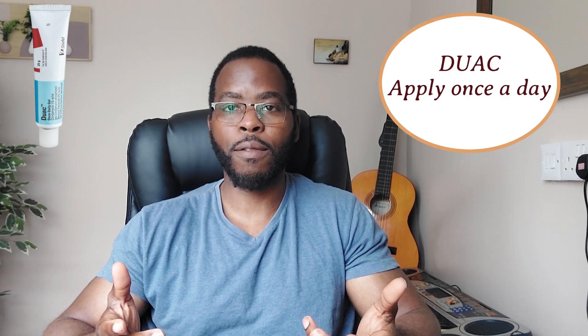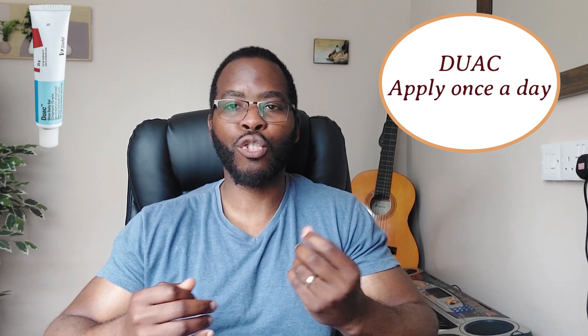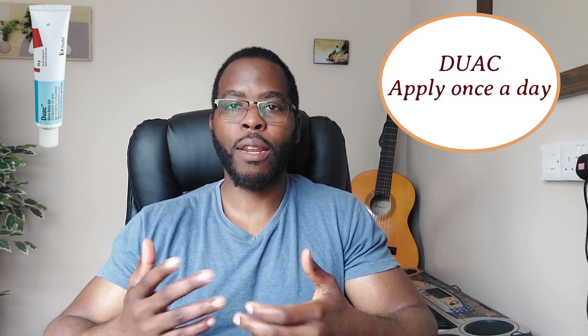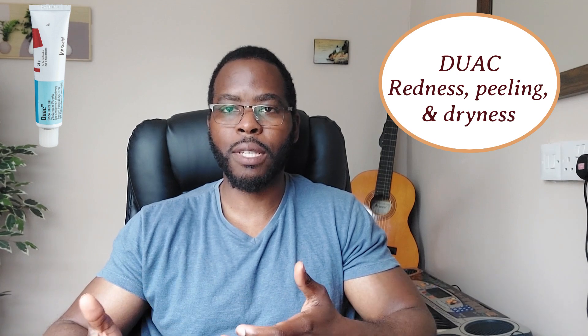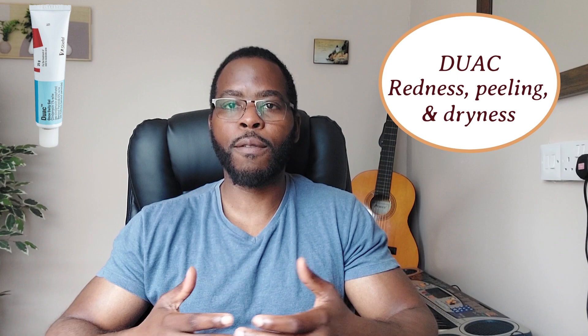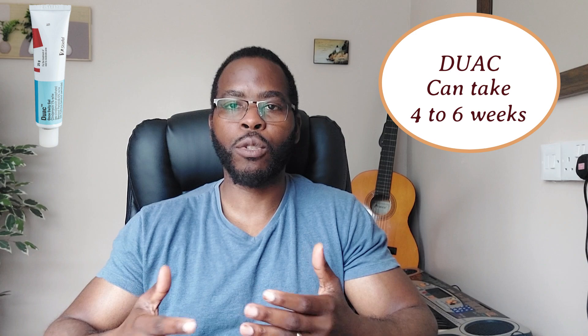Most people will first try over-the-counter treatments such as Freederm, Clearasil, or Acnederm. If those treatments are not working, that's when you start using creams like Duac, applied once in the evening after you've washed your face. Do bear in mind that for the first couple of weeks you might experience a drying effect, but as your skin becomes more sensitised to the cream, that drying effect starts to wear off. You might also get redness and peeling of the face. If these side effects persist, you might want to try one of the other creams. Duac can take up to six weeks before you see maximum benefit.